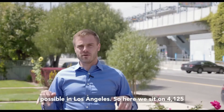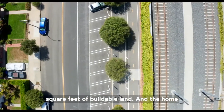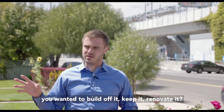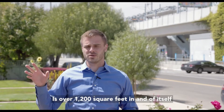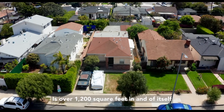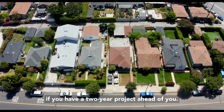So here we sit on 4,125 square feet of buildable land, and the home — if you wanted to build off it, keep it, or renovate it — is over 1,200 square feet in and of itself, which makes it very versatile, especially if you have a two-year project ahead of you.